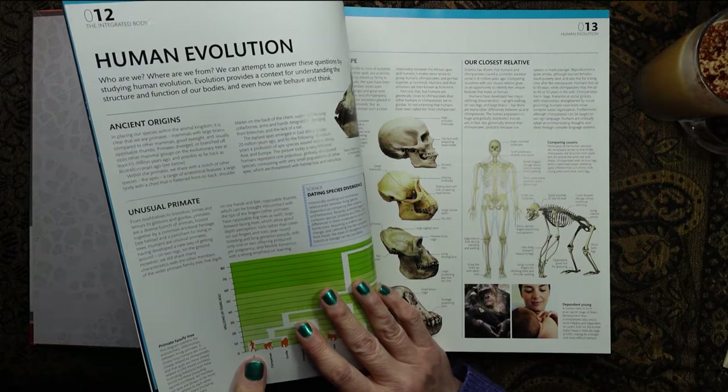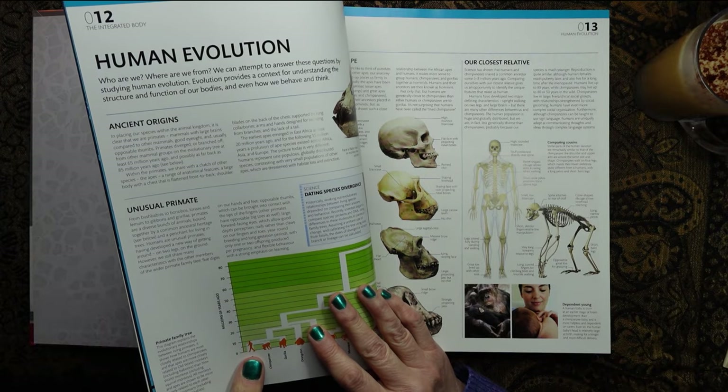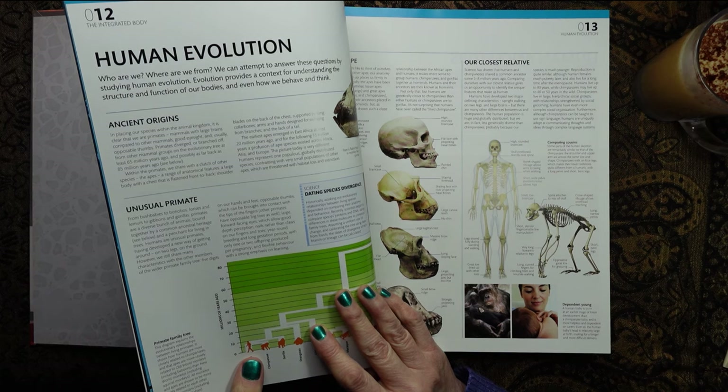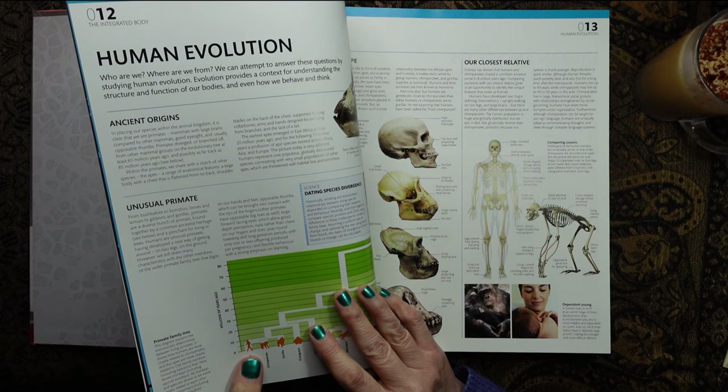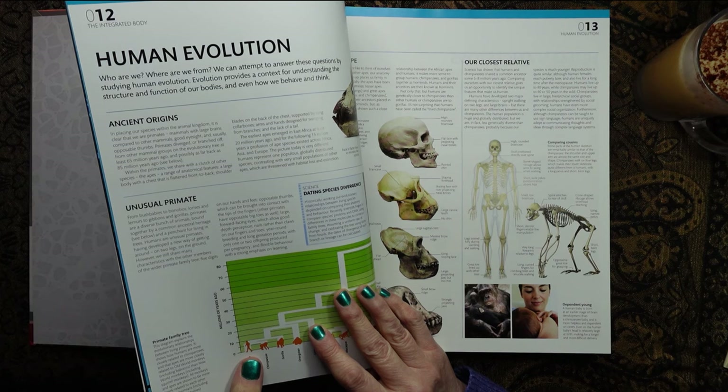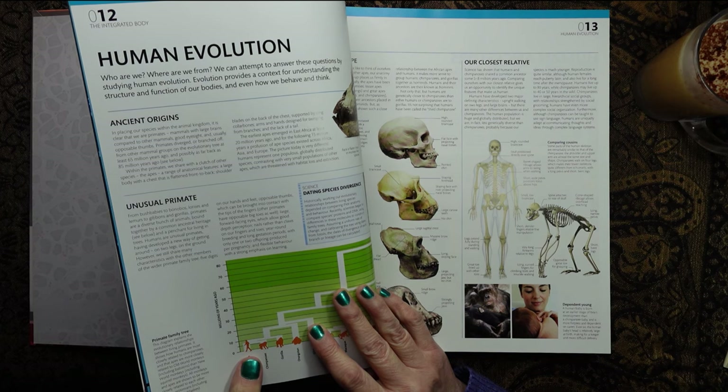Ancient origins. In placing our species within the animal kingdom, it is clear that we are primates — mammals with large brains compared to other mammals, good eyesight, well, some people do — I don't — and usually opposable thumbs. Primates diverged or branched off from other mammal groups on the evolutionary tree at least 65 million years ago, and possibly as far back as 85 million years ago.